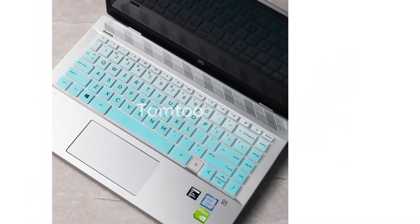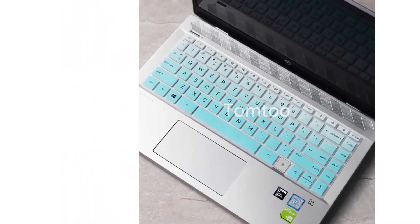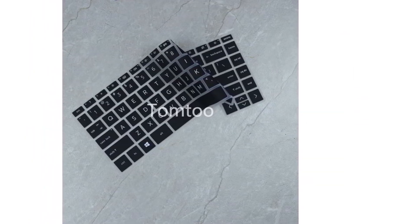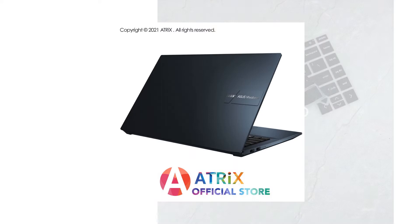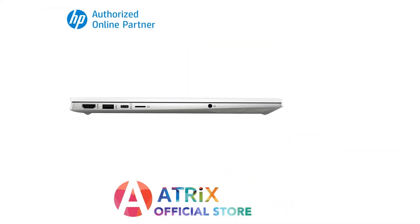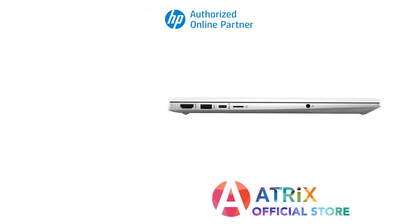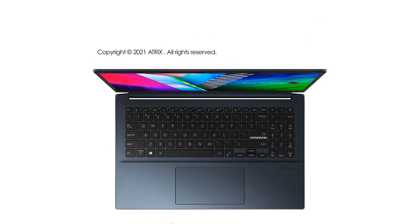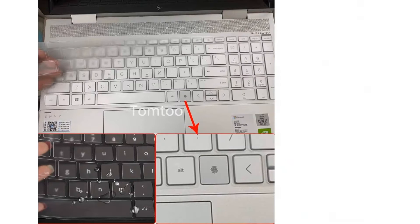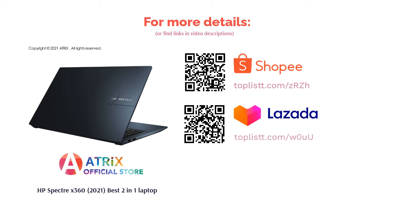Thanks to the 11th gen Intel processor, this laptop works well for multitasking regardless of home or office computing tasks, and even for heavy-duty tasks such as graphic work. For gaming, the integrated Intel Iris Xe graphics is best reserved for entry-level gaming. The keyboard is nice to type with — each key is large enough and well-spaced. The touchpad is equally responsive and comfortable, so a mouse isn't necessary. Finally, the battery life is an absolute winner, capable of lasting up to 13 hours on a single charge.